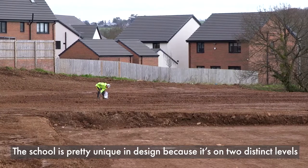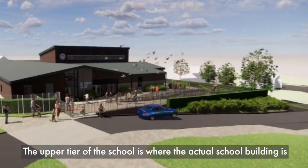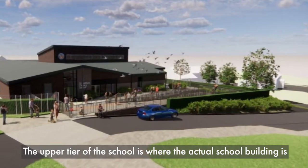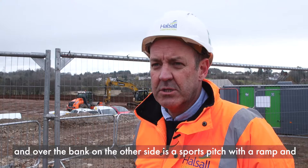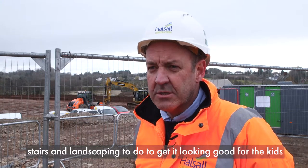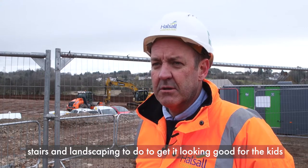The school's pretty unique in design because it's on two distinct levels. The upper tier is where the actual school building is, and then over the bank on the other side is a sports pitch with a ramp and stairs, and some landscaping to do to get it all looking good and great for the kids.